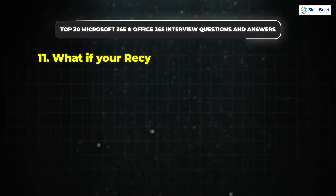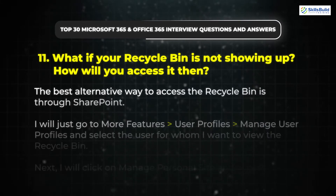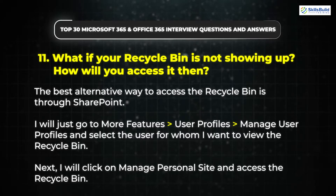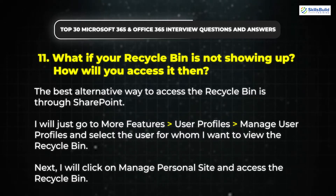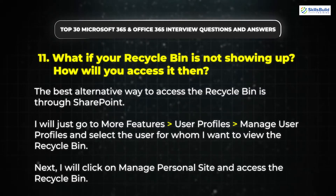Question 11: What if your recycle bin is not showing up? How will you access it then? The best alternative way to access the recycle bin is through SharePoint. Go to More Features, then go to User Profiles, then go to Manage User Profiles, and select the user for whom you want to view the recycle bin. Next, click on Manage Personal Site and access the recycle bin.